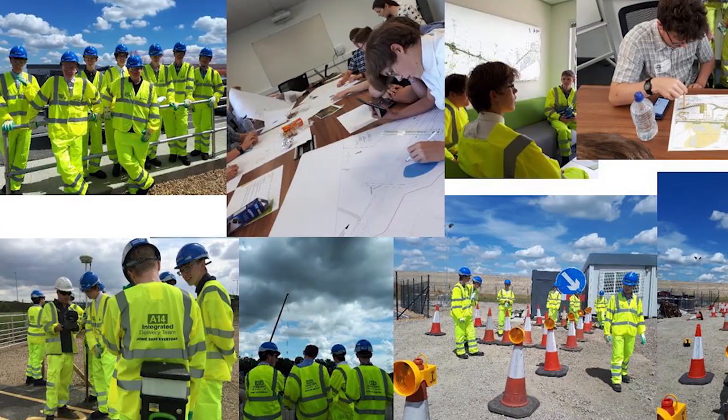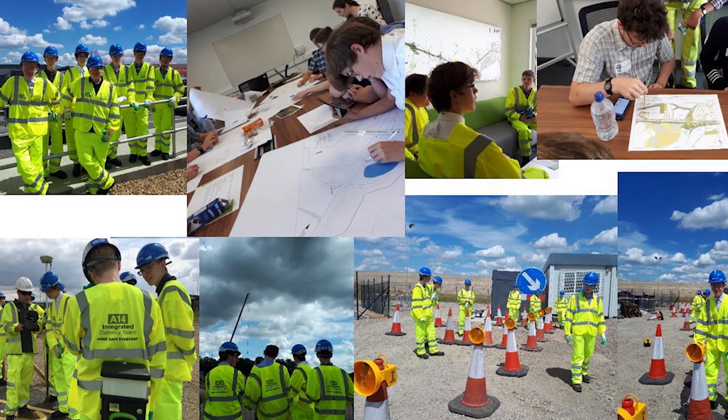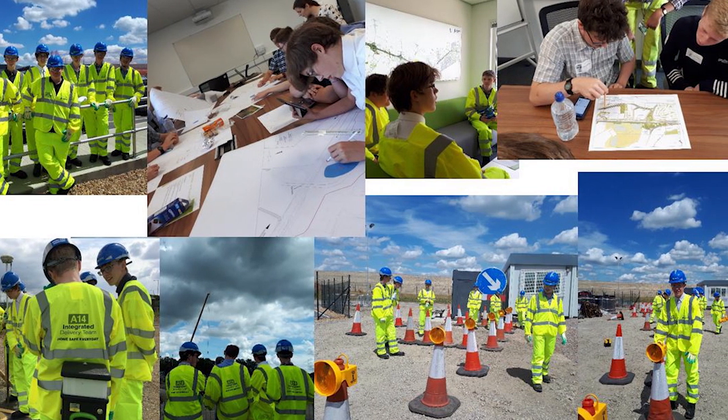As part of the legacy from the scheme, we were very keen to introduce new people into the industry. We're very proud that we had over 175 apprentices that came onto the scheme and over 75 work experience placements carried out during the project.